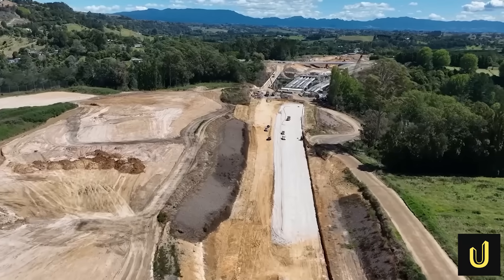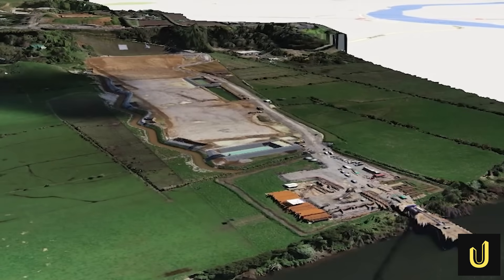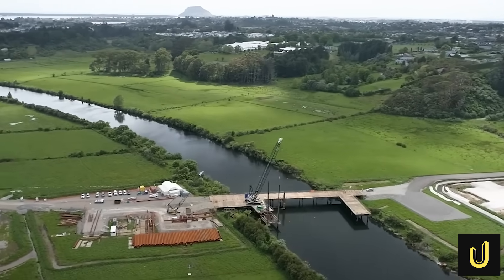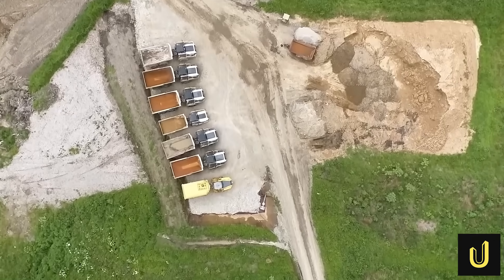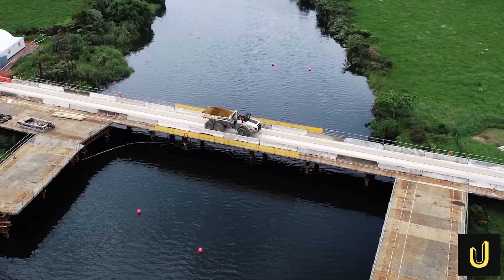But solving the problem under their feet was only half the battle. Next, they had to conquer the air, spanning vast valleys and culturally significant rivers with structures of concrete and steel. The project requires the construction of 10 new bridges, with some rising 25 metres into the air — as tall as an eight-storey building. The most impressive of these is the Wairoa-Awa Bridge.